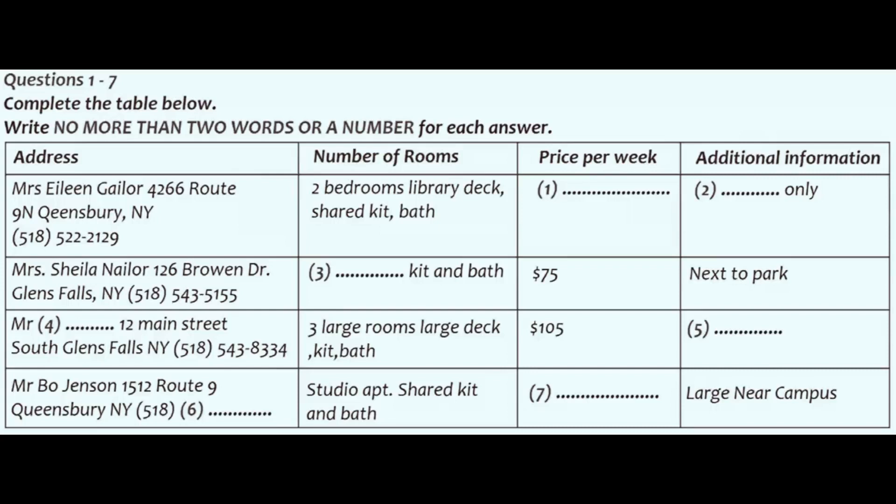Well then, what about the one that has three large rooms? Who is renting that property? That one is a good deal. Mr John Smith is renting it. But he's quite eccentric and he has a strict rule about no pets. How about cats? Absolutely no pets.